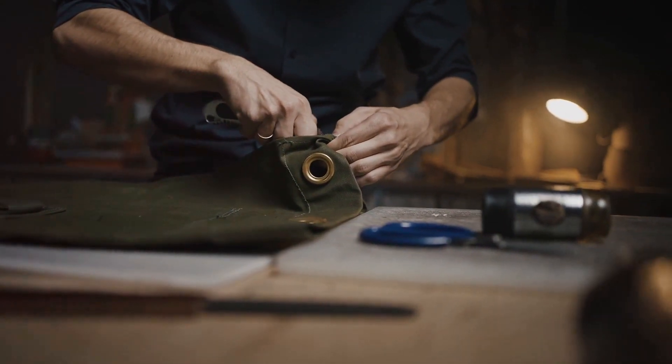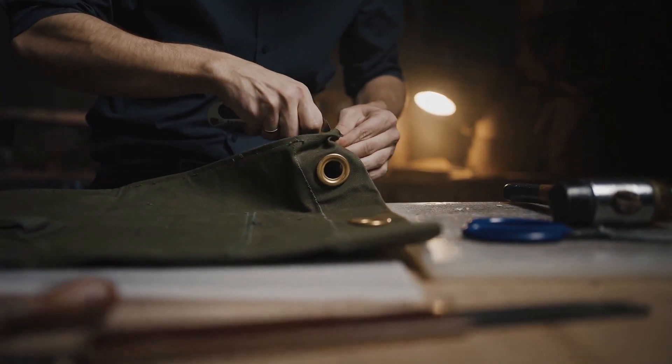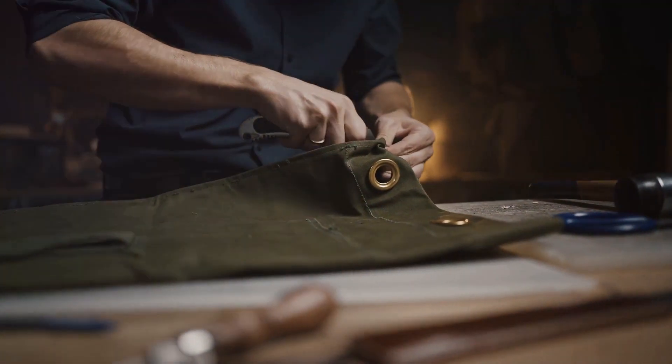We know that every brand is different, and that's why we customize every uniform to reflect your unique brand identity. We don't believe in one size fits all — we believe in one size fits one.